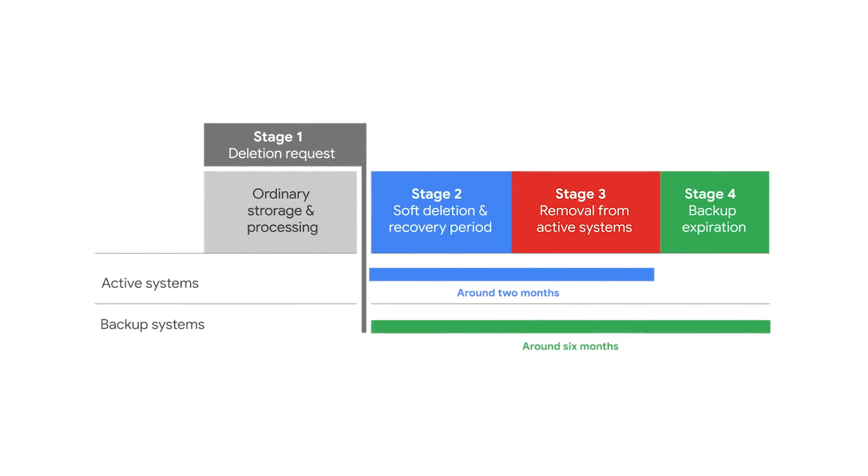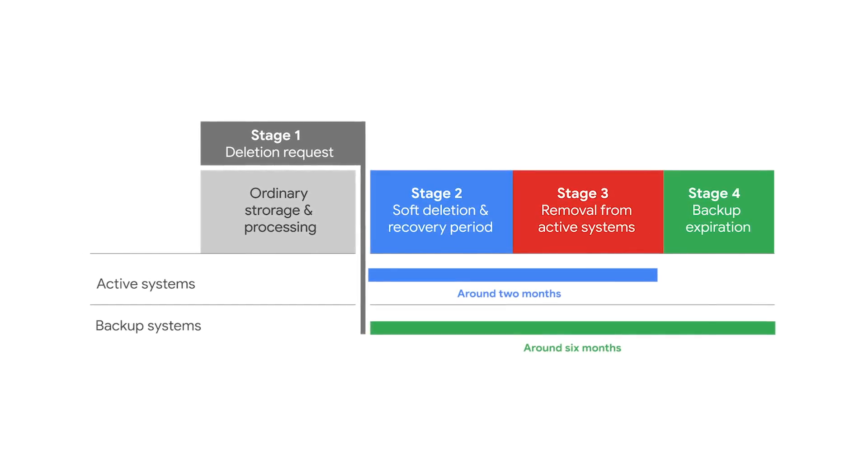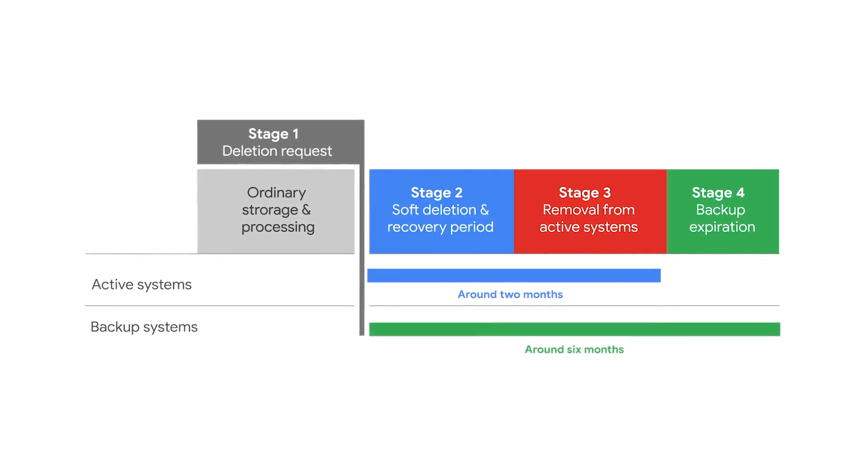The point of all this is that when you delete something from Google Cloud, you can rest assured that it is without a doubt 100% gone. The entire process from start to finish is fully explained in a whitepaper, which we will link to in the video description.